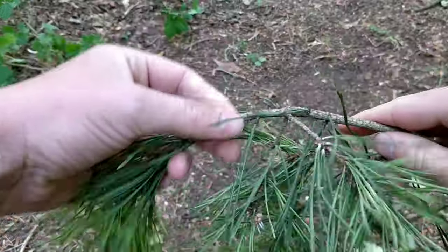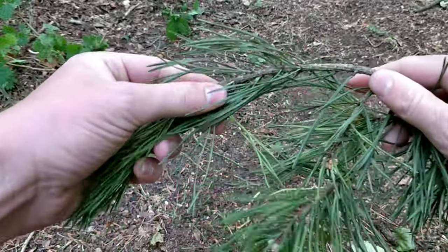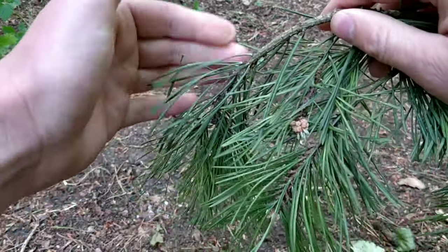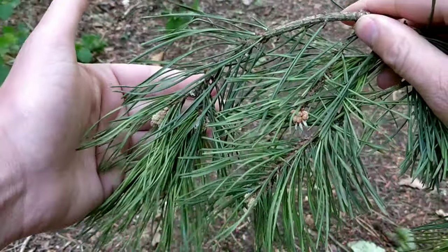You can make a nice tea by cutting up the needles and steeping them in hot water. Just don't mistake them for yew needles, because yew is poisonous.